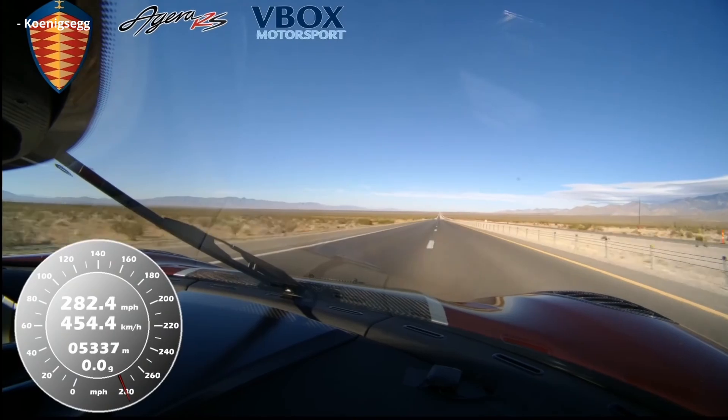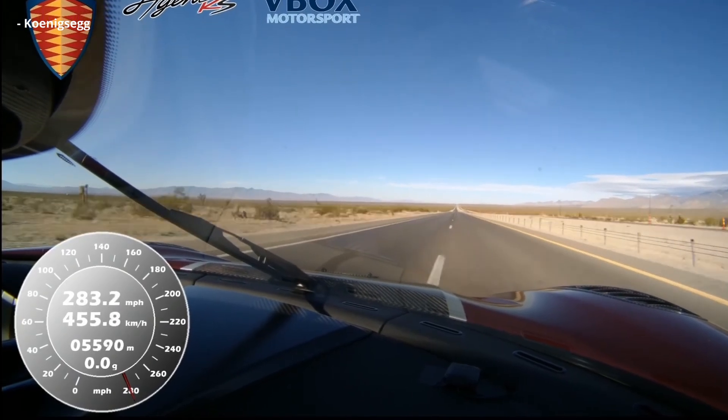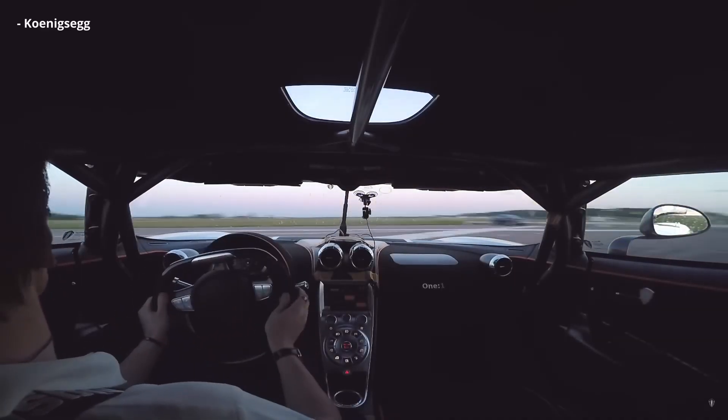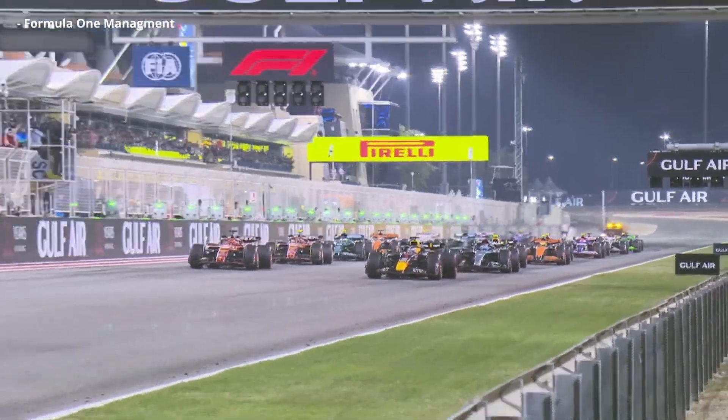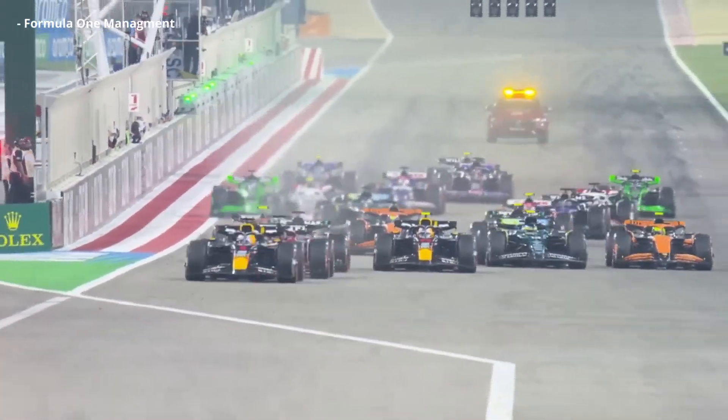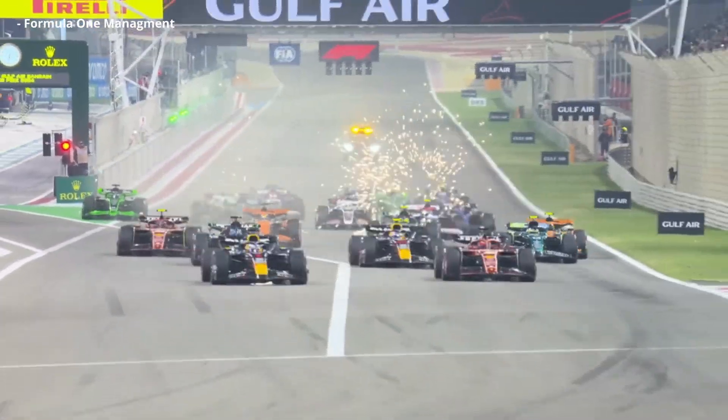And these are wheels that can go in excess of 280 miles per hour. So we know they can be made, we know they can go fast — so why don't we see them in Formula 1? It turns out the answer is a little complicated, because there are a few different reasons, and most of them boil down to safety, and money, and safety again.